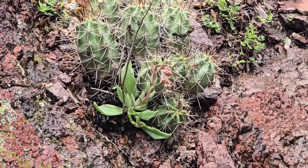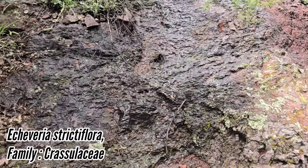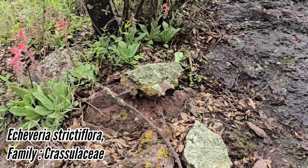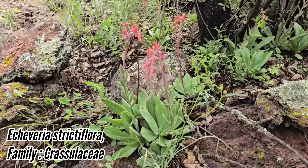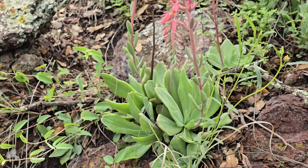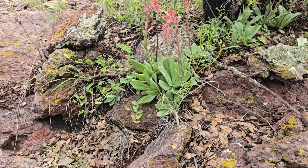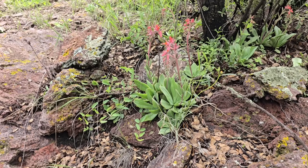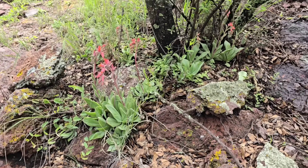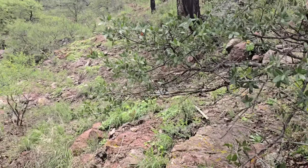And then right over there we got our native Echeveria — genus is mostly in Mexico, only got one or two species in the United States, maybe two or three. You can see they're flowering right there, pollinated by hummingbirds, maybe butterflies too — got a red tube flower. You can actually root those things just from the leaves, like many members of the family Crassulaceae.